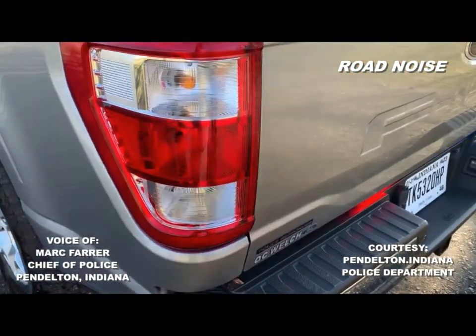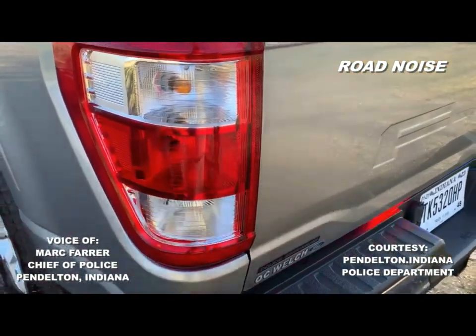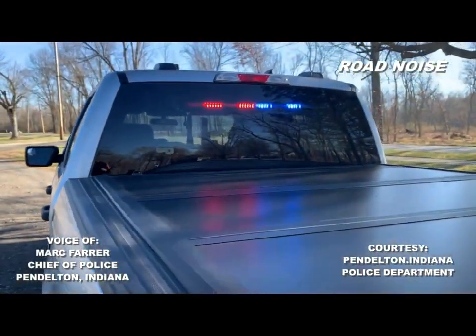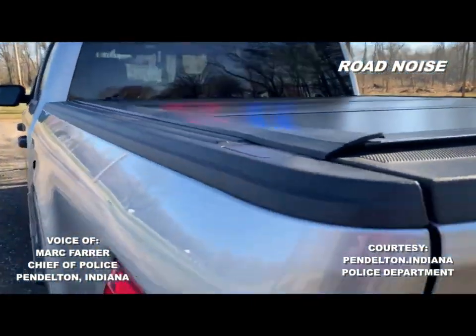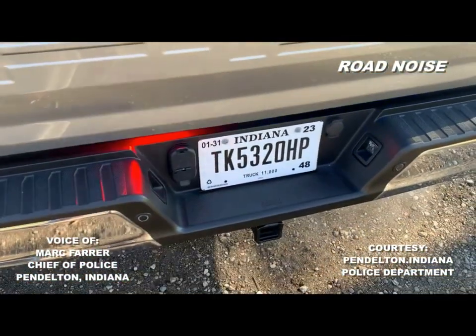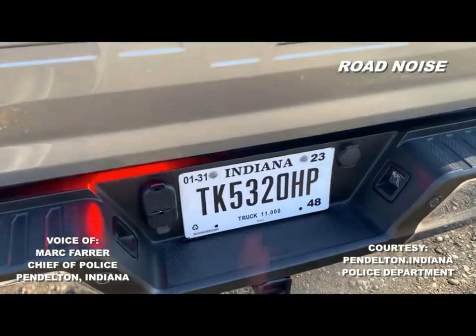And then the back — just visibility if we're out on the interstate or on a traffic stop so people see us. We put lights high and low, whether you're in a truck or a small subcompact car, you can see it from everywhere.